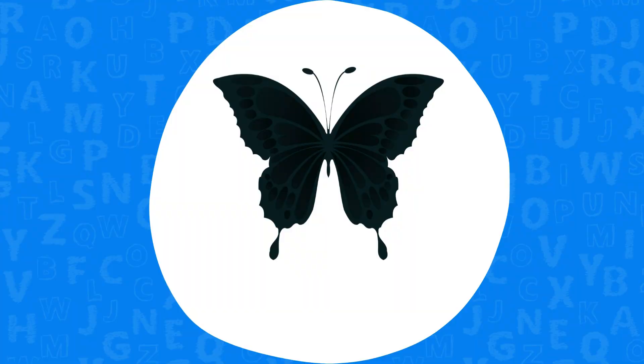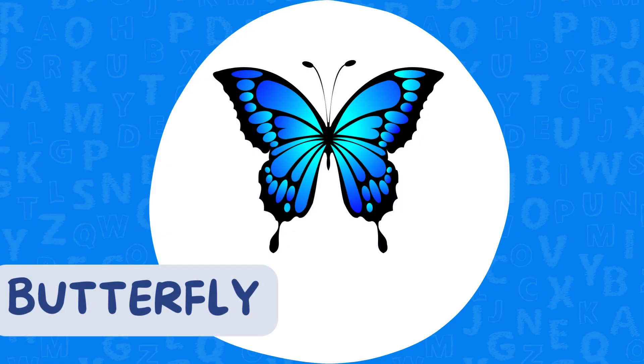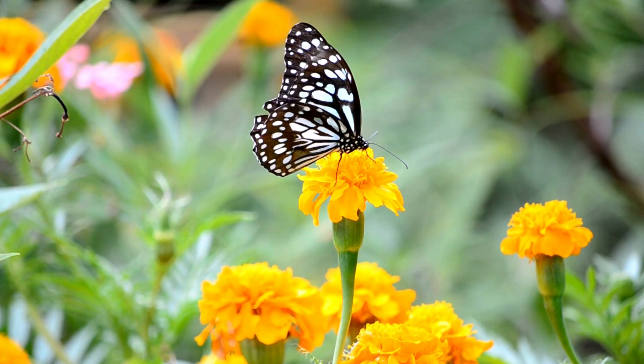Clue two. I have colorful wings, I taste with my feet, and I travel thousands of kilometers during migration. Easy! A butterfly! Yes. Beautiful and important for flowers.